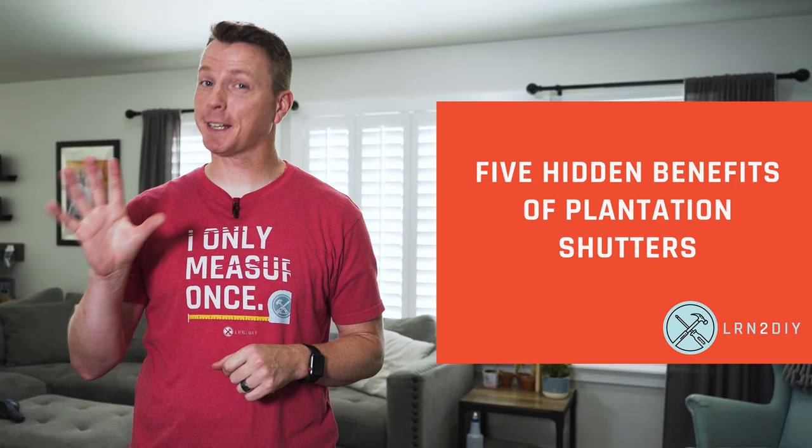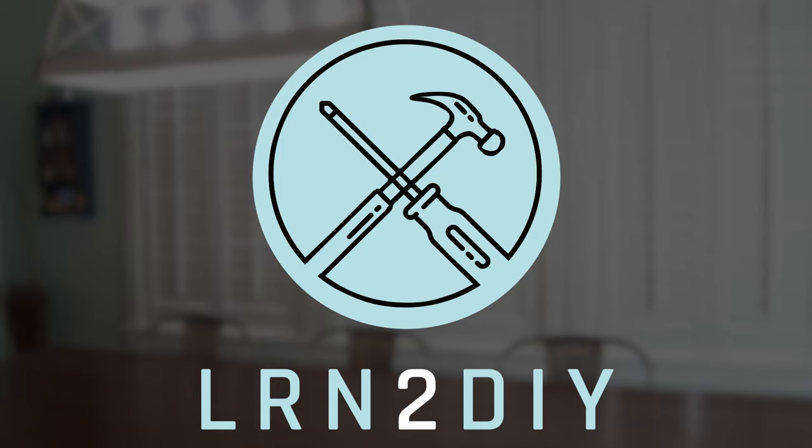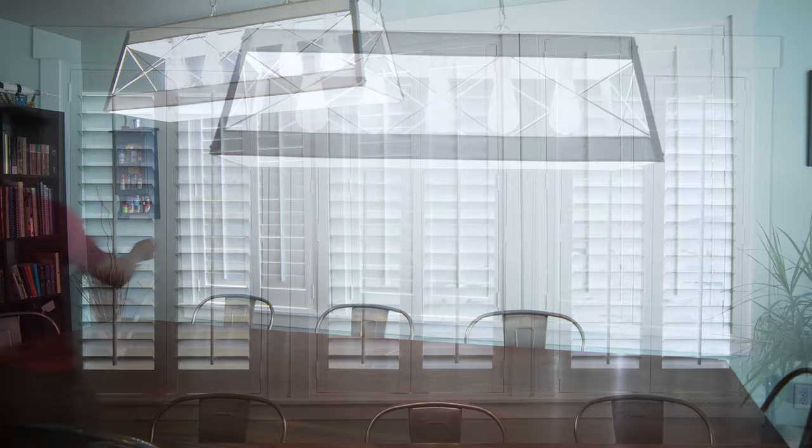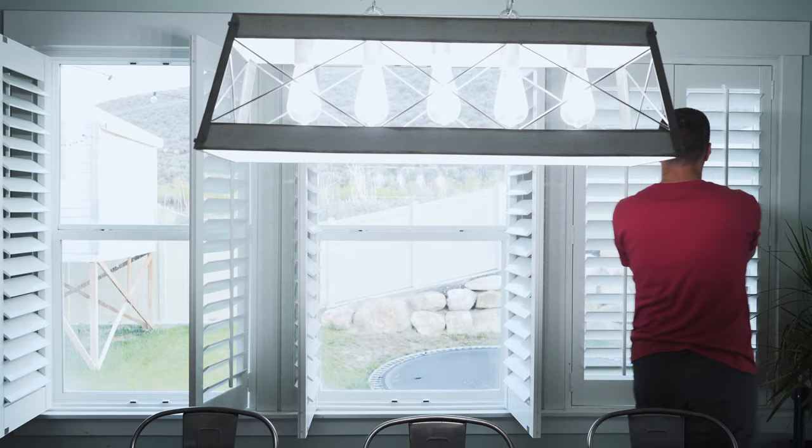Hi there. My name is Nils with Learn2DIY and today we'll be covering five unexpected benefits of having plantation shutters. Just a quick disclaimer: we know that plantation shutters are not something that will be for everyone — they can be pretty expensive. But with that in mind, if you're in the market for plantation shutters or thinking about it, hopefully you'll find the content in this video to be helpful.